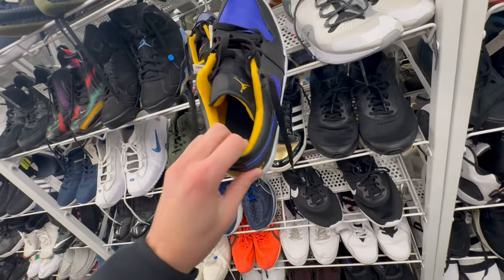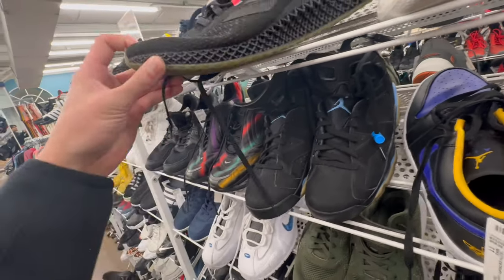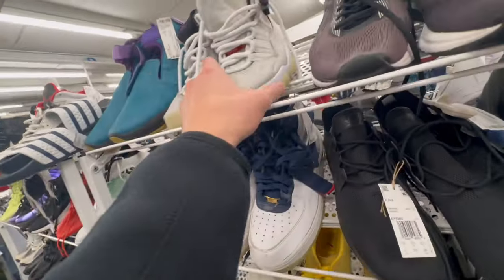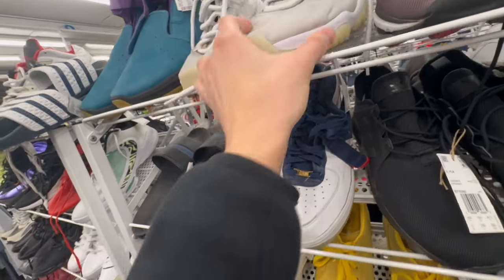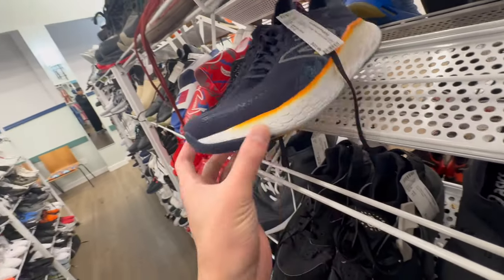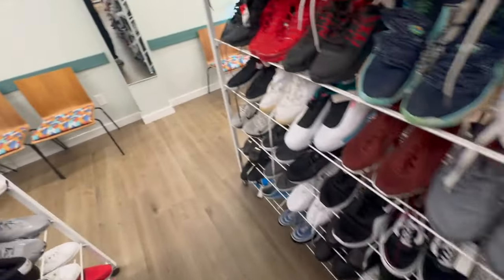Some Air Jordan 1s — size 11, but they're 11 and a half, so I won't be able to fit these. Here are some Platinum Tints, size 11 for $87. Not a bad deal for these — I'll clean these up at home myself. I really might cop them. Let's go check the mezzanine and see what's over there.